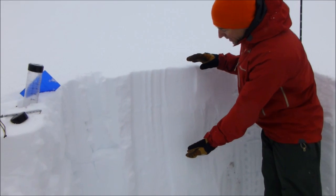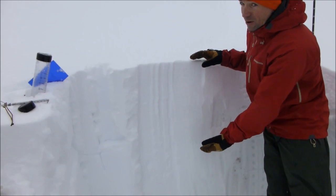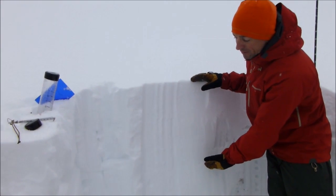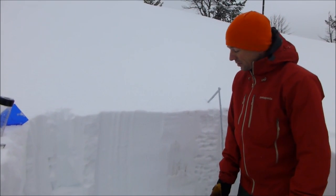Here's our new snow from the last two weeks or so — two feet of settled snow, two and a half inches of water. The snowpack here took it pretty well; we're not seeing any natural avalanches.